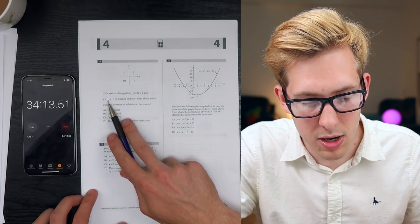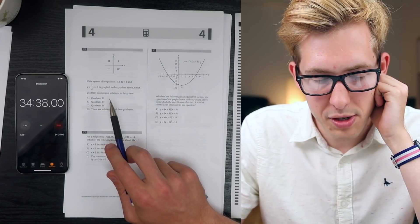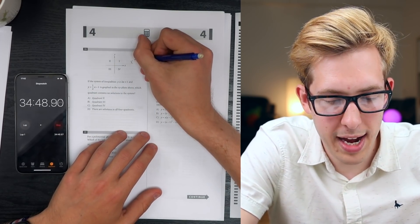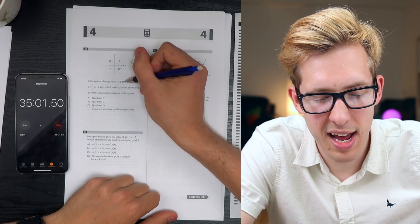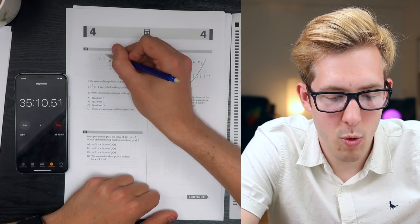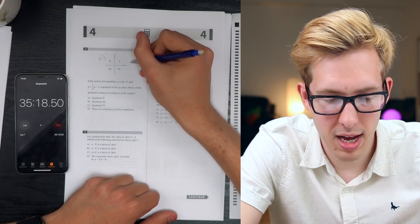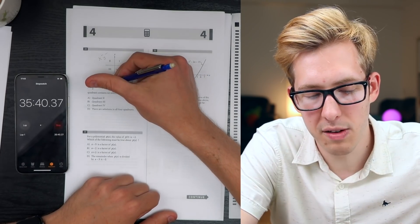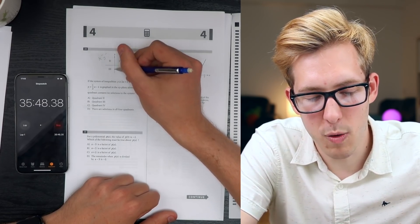If the system of inequalities y is greater than 2x plus 1 and y is greater than one-half x minus 1 is graphed in the XY plane, which quadrant contains no solutions? When x is positive and small, 2x plus 1 is positive so y must be positive, and one-half x minus 1 can be negative. But looking at quadrant III where both x and y are negative: when x is negative, 2x plus 1 is negative and we need y greater than that, meaning quadrant III has no solutions. Answer B.